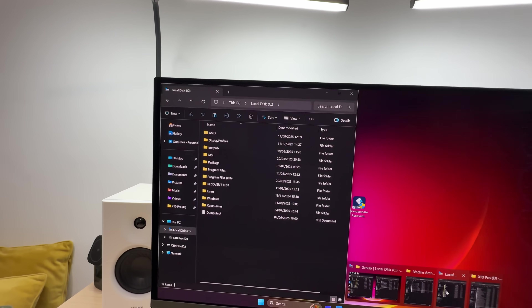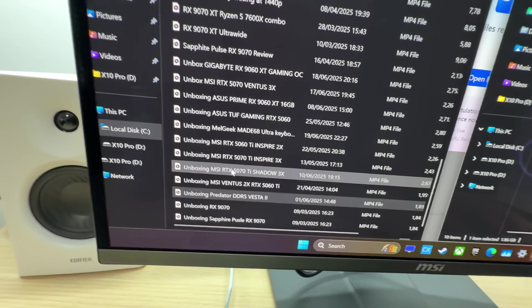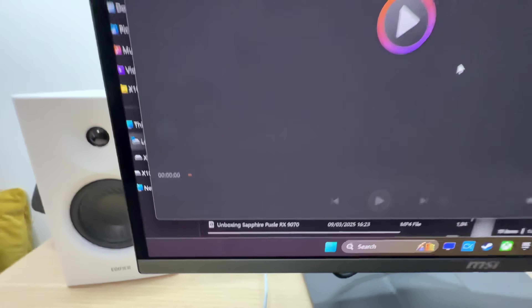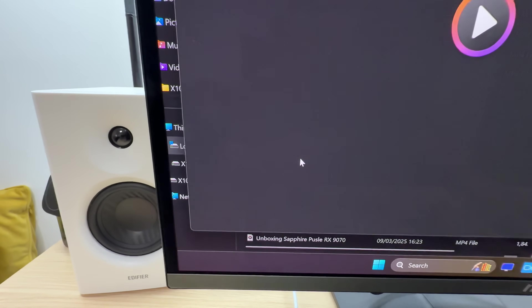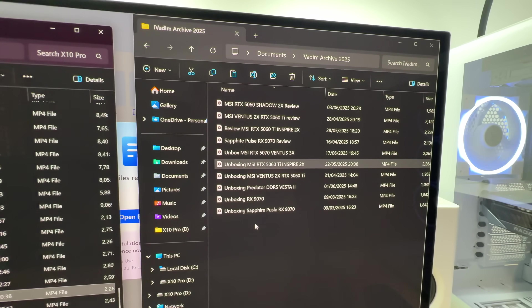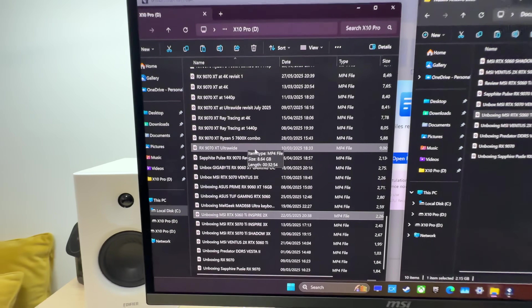Let's keep going — we only have a few more left to check. Unboxing MSI Ventus 2x 5060 Ti — there it is, working. And the last one: unboxing 5060 Ti Inspire 2x — there it is, and it's working. That is all the files we deleted at the beginning of this video — recovered, completely functional, ready to be used again.